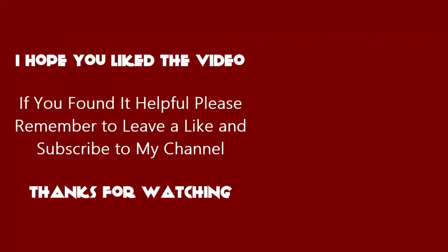I hope you liked the video. If you found it helpful, please remember to leave a like and subscribe to my channel. Thanks for watching.